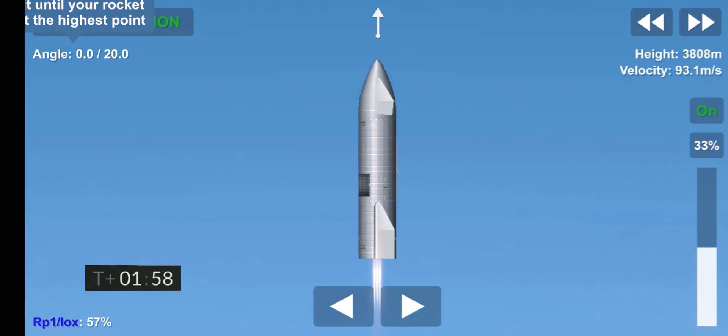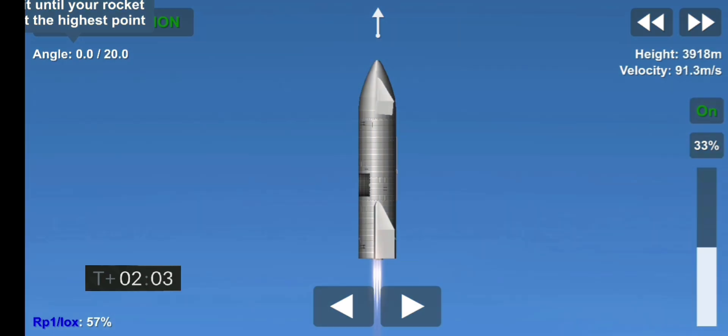Coming up at T plus two minutes. We appear to have frozen the view from the engine cameras; however, the Raptor engines are continuing to perform and we've got shutdown on engine three on time.